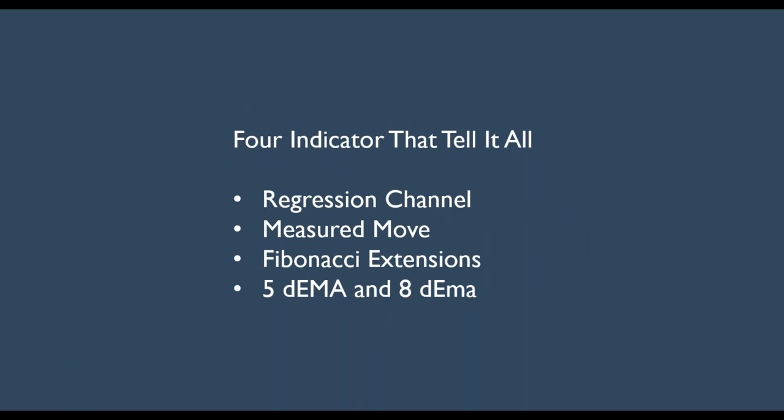The four indicators I use really tell it all — these are very powerful indicators. First, the regression channel: I was taught this way back when I used to calculate them by hand, but nowadays platforms like Thinkorswim do this on a tick-by-tick basis. Regression channels are very powerful for showing when price is overbought or oversold. I also use measured moves, Fibonacci extensions to tell me when enough profit is enough, and for exits I look at the five-day and eight-day exponential moving average crossover.